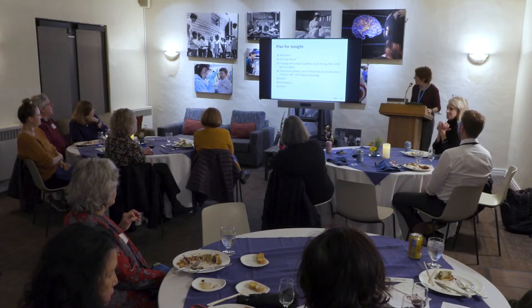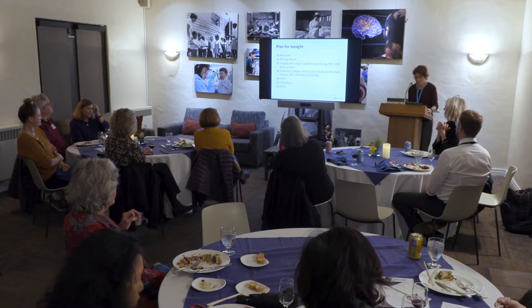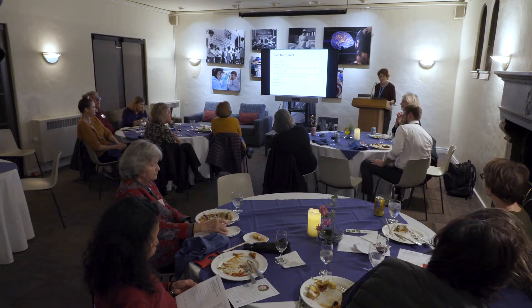Tonight we are hosting the neuro-oncology nursing update. Our first speaker will be Dr. Jacob Young, who is a six-year neurosurgery resident here at UCSF. Jake has an interest in neurosurgical oncology and immunotherapy. His translational research focuses on investigating novel viral and immunological agents for the treatment of high-grade gliomas, and his clinical research explores how to optimize functional outcomes and minimize complications after surgery for brain tumors.